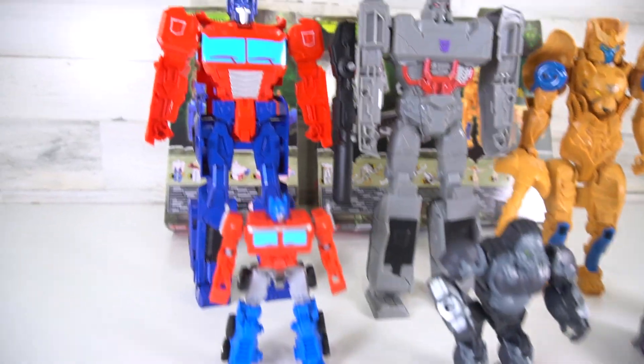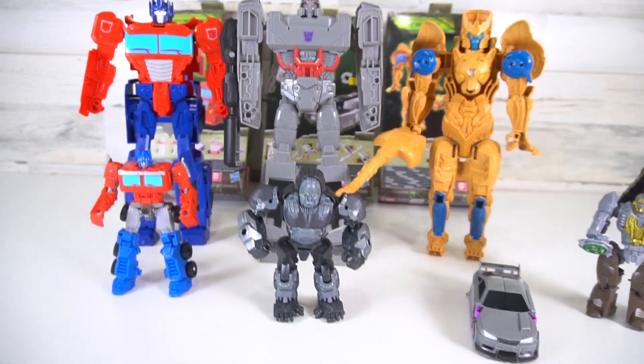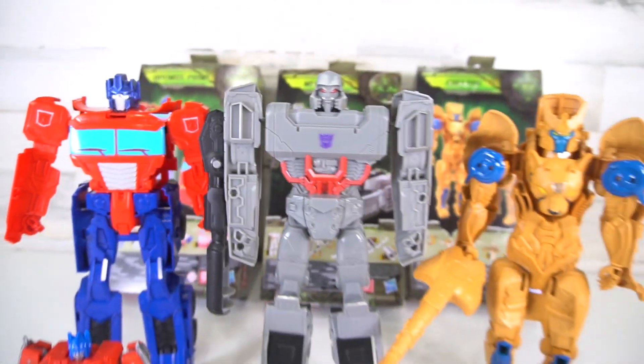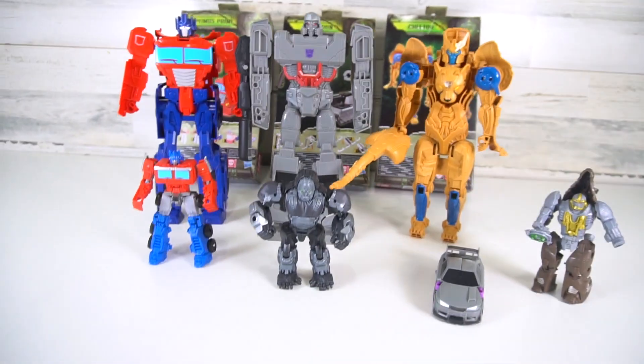So what do you think of the new Rise of the Beast Titan Changers? Super cool, super big, that's for sure! We still need to get Bumblebee and Scourge to add to the collection. Leave a comment down below and let me know what you think. That's it for this episode of Show and Tell — make sure you check out the channel for more Transformers Rise of the Beast videos and more exciting toys and collectibles.